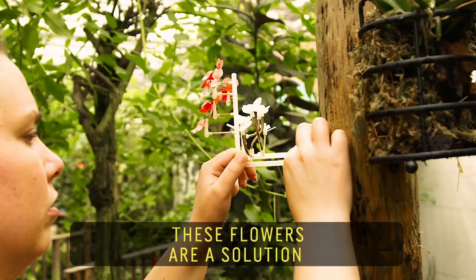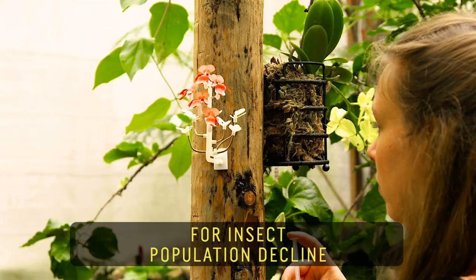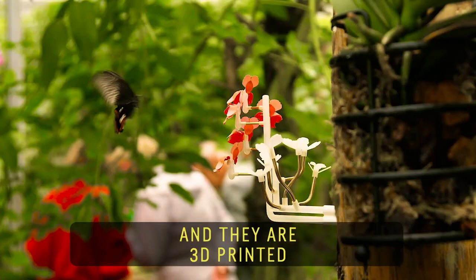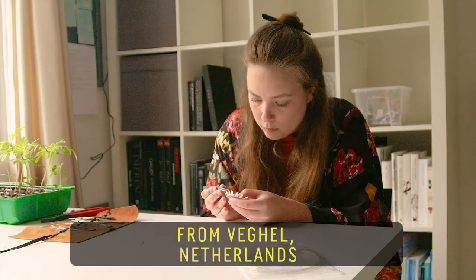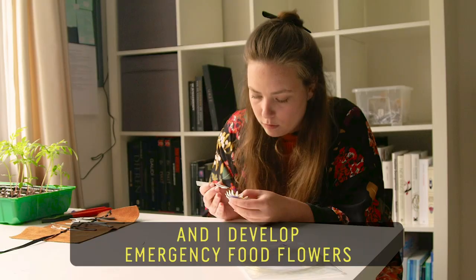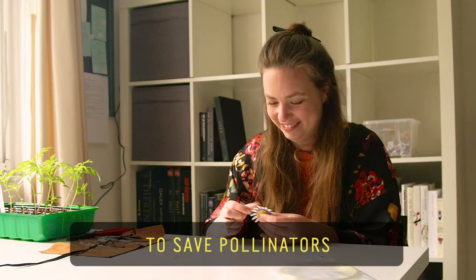These flowers are a solution for insect population decline we've had over the last 27 years, and they are 3D printed. My name is Mathilde Boelhauer. I'm in Veghel, the Netherlands, and I develop emergency food flowers to save pollinators.